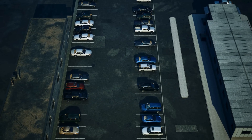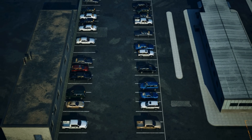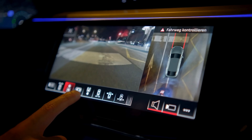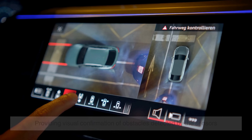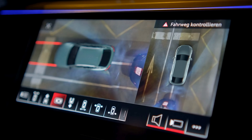While parking sensors work exceptionally well on their own, they are often part of a more comprehensive driver assistance system. Many modern vehicles integrate them with backup cameras, providing visual confirmation of obstacles detected by the sensors. This combination of audio and visual feedback enhances the driver's awareness, making parking significantly easier.